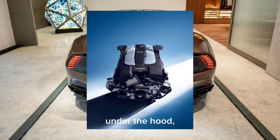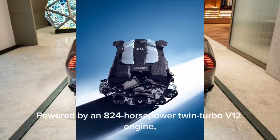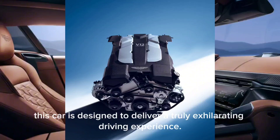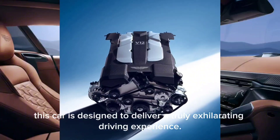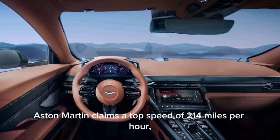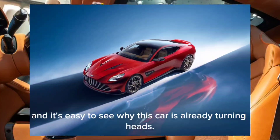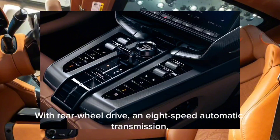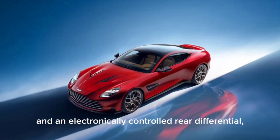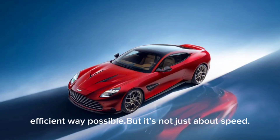Let's start with what's under the hood, where the Vanquish packs an incredible punch. Powered by an 835 horsepower twin-turbo V12 engine, this car is designed to deliver a truly exhilarating driving experience. Aston Martin claims a top speed of 214 miles per hour. With rear-wheel drive, an eight-speed automatic transmission, and an electronically controlled rear differential, the Vanquish ensures that all this power reaches the road in the most efficient way possible.